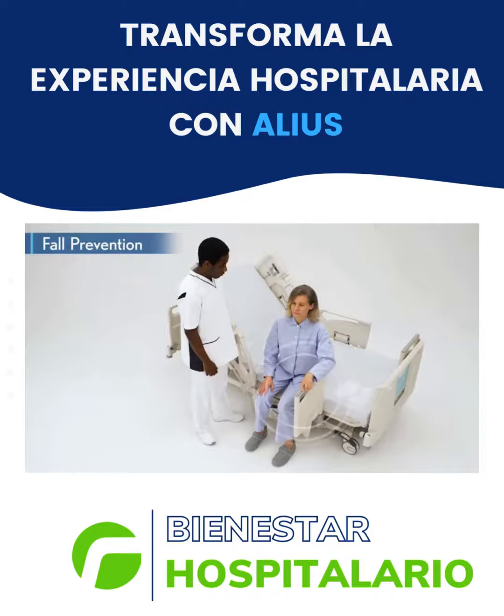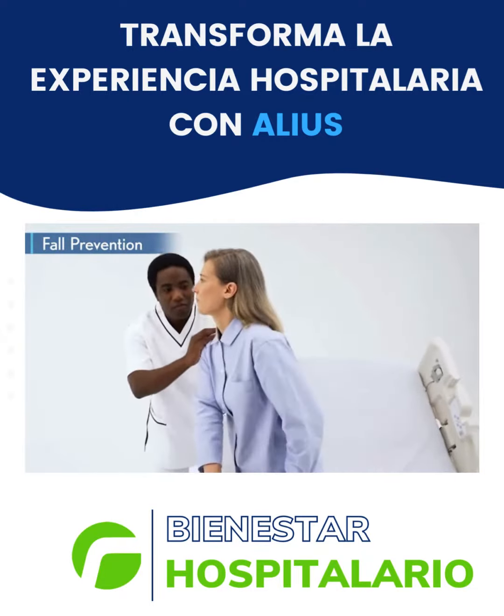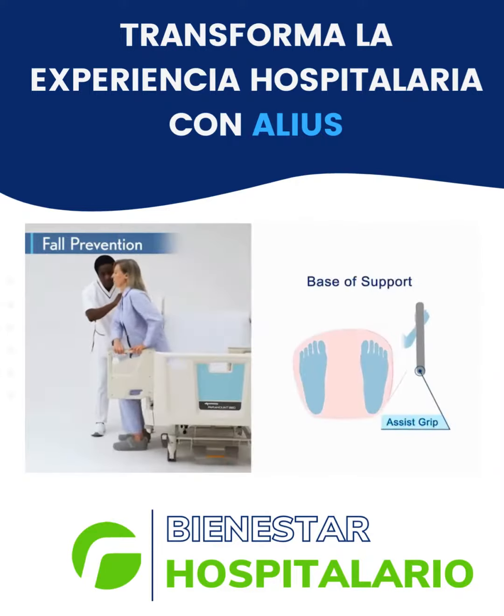AssistGrip supports the next steps of mobilization from sitting on the edge of the bed to exiting. AssistGrip provides an additional point of stability to the side and in front of the patient, to help patients form a solid base to safely stand.